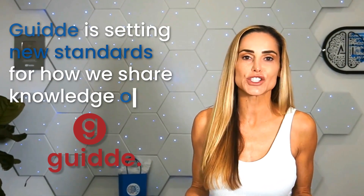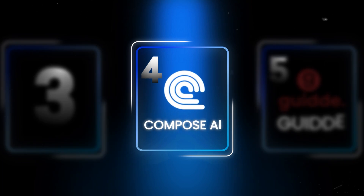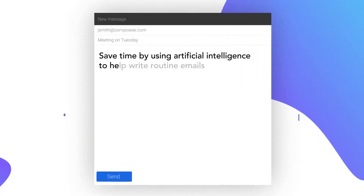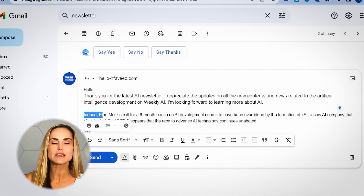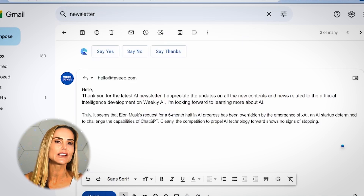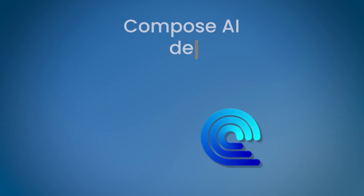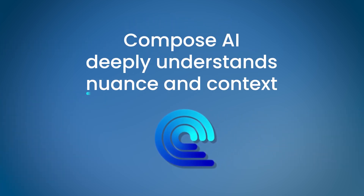Next up is Compose AI, your new email drafting partner. Compose AI generates contextually accurate emails in seconds, perfectly matching your voice and tone. It's essential for busy professionals, sales teams, and entrepreneurs battling overflowing inboxes. Unlike simpler AI writing tools, Compose AI deeply understands nuance and context.